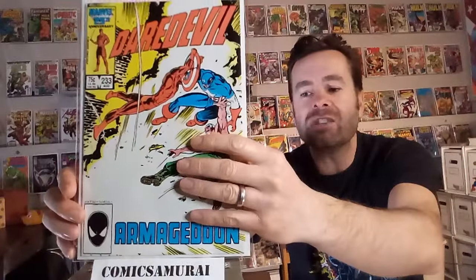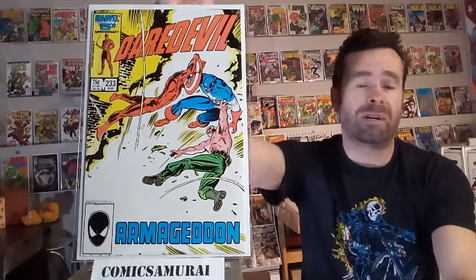Next up, we've got Daredevil number 233. This was part of that Frank Miller written storyline called Born Again, and they introduced this villain called Nuke — he had mental problems but was kind of a super soldier. He was manipulated by the Kingpin, and he met his ultimate fate in this comic book.